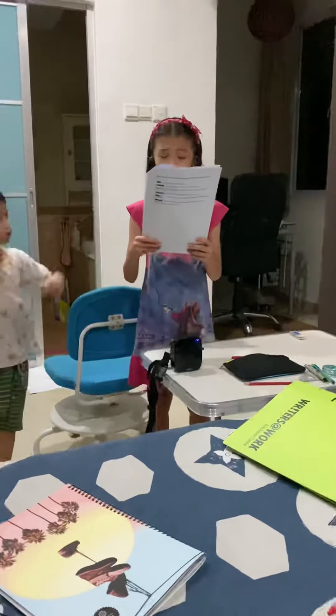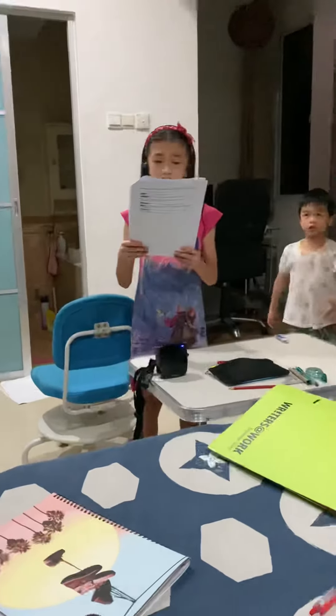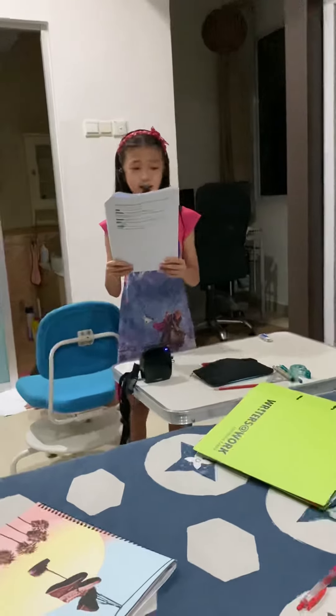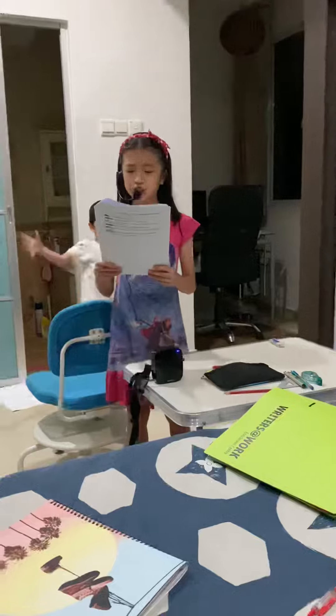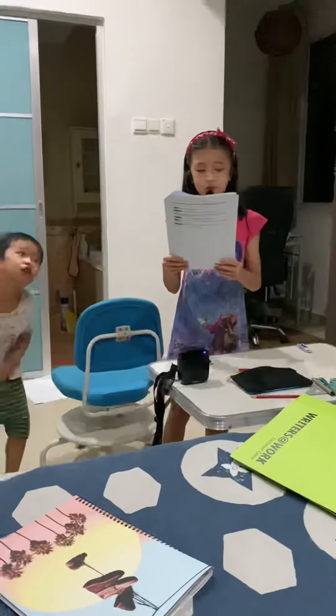Cambodians who live near the sea throw their rubbish in the rivers. I have researched and realised that a lot of rubbish cannot be seen as it is below the surface. Some rubbish is on river banks and gets washed out to sea when the river level rises.